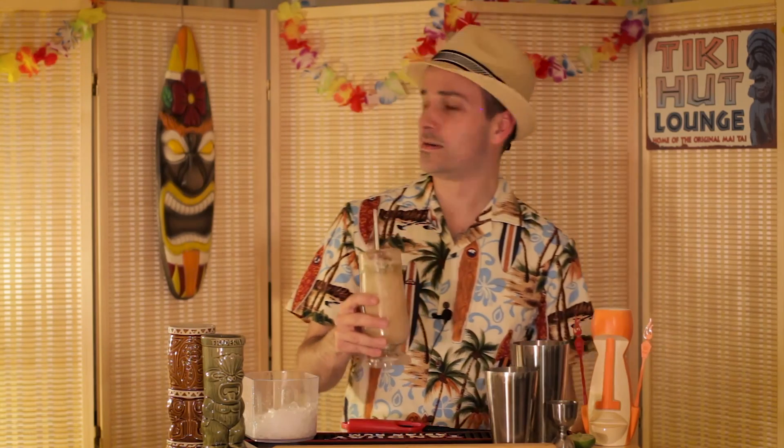God, it's so awful. Why do we make these? Don't even drink alcohol. Give me a wine cooler.